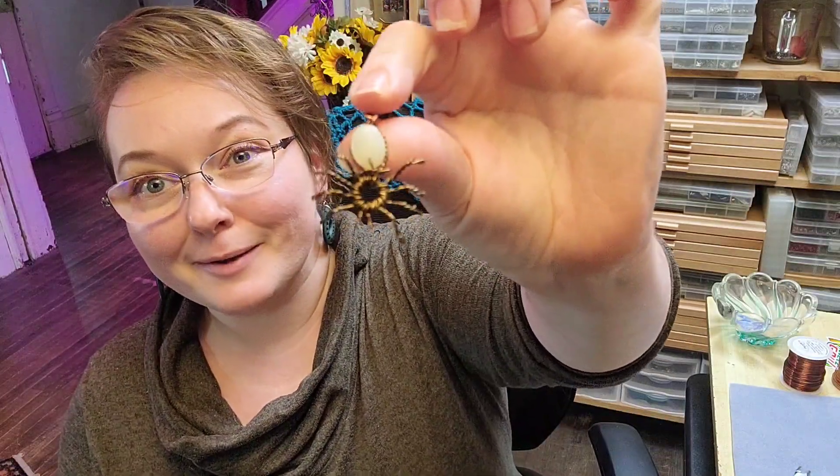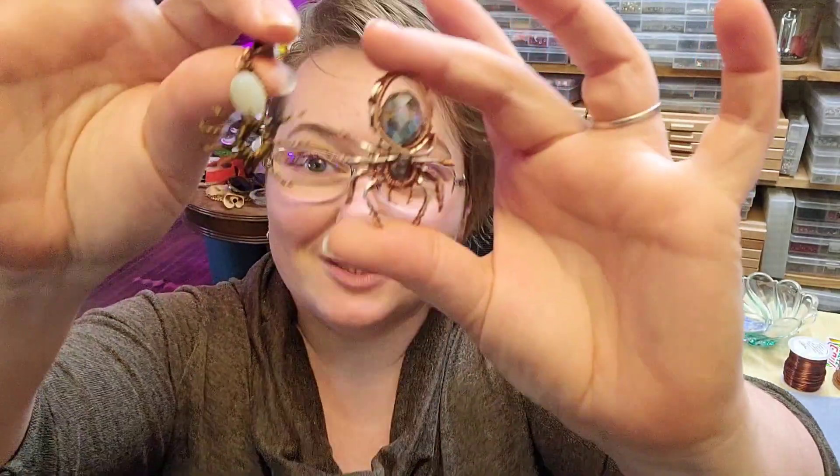We're going to start with a giveaway as we usually do, and we are giving away one of our very earliest spider pendants. We've kind of come a long way in a very short time in how we've been making these, but I'm still having a ton of fun with them, in spite of almost all of my friends being major arachnophobes. Thank you for your patience as I go through this phase that I think might last forever.